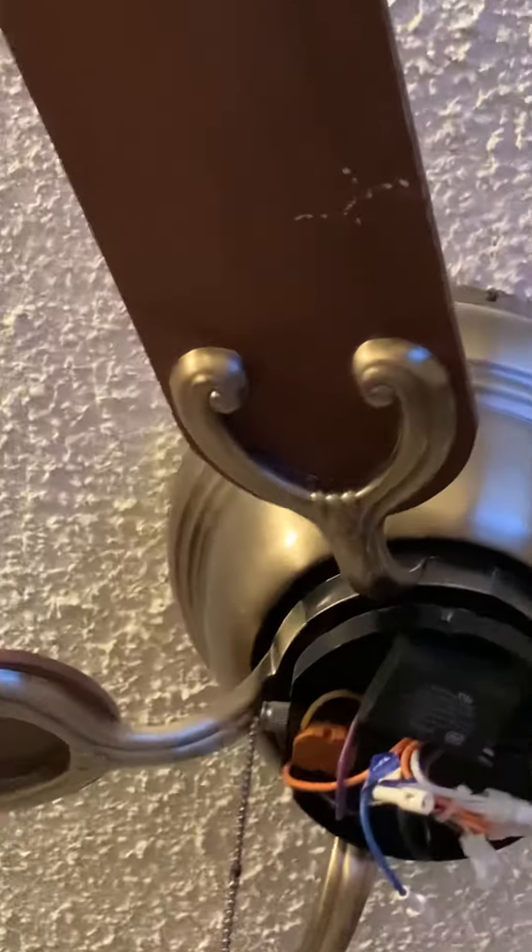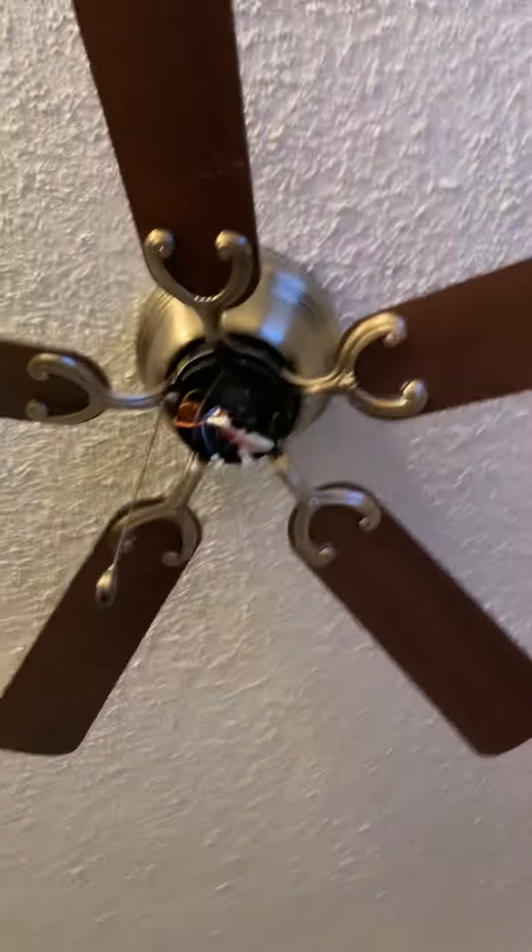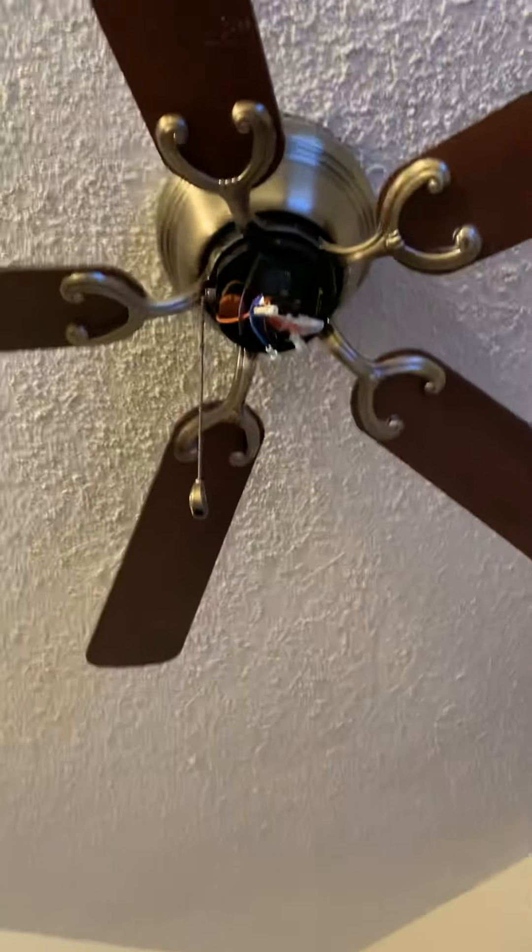I can touch the blades. This thing came out of an apartment, and so did my Westinghouse Crusader. I got my head-to-bed Lillerton off the side of the road, and another one from one of my dad's work buddies. My dad said this was in the dining room and they took it down because they wanted something bigger. I think some kid stuck a sticker on one of the blades and then tried to rip it off, and that's what remains of it.